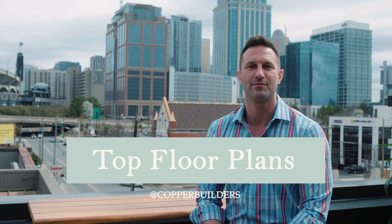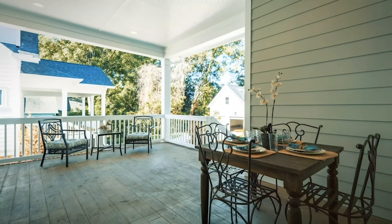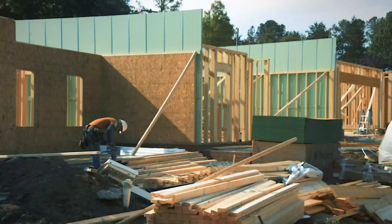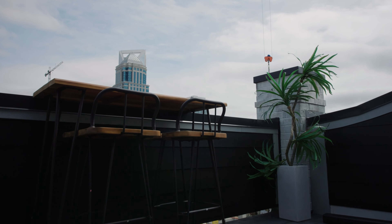Here are five of our top floor plans at Copper Builders. My name is Stefan Nemmons, I'm the sales counselor with Copper Builders, and these are our top five floor plans.